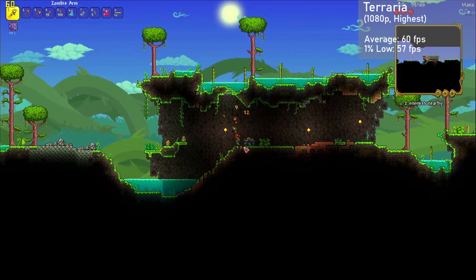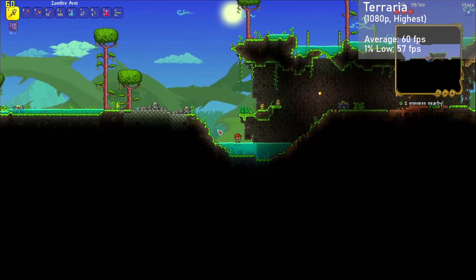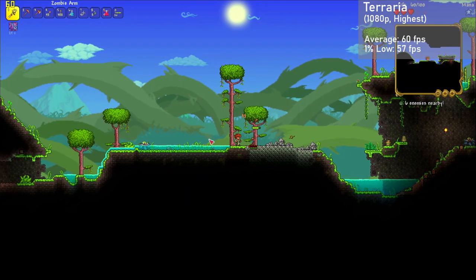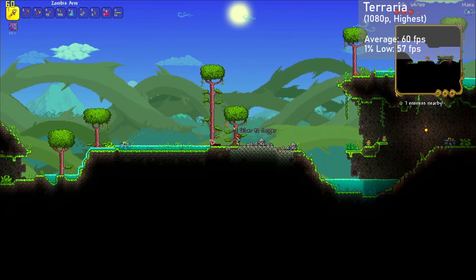Terraria is up next, and with 1080p resolution and the high preset with color lighting enabled, we got averages of 60 FPS, with 1% lows down to 57. Frame times were excellent, and the game looked great at 1080p as well. Overall, the X1900 XTX yielded a butter-smooth experience with this game.